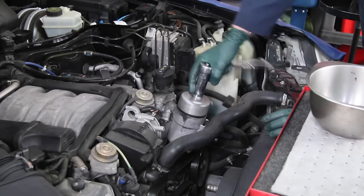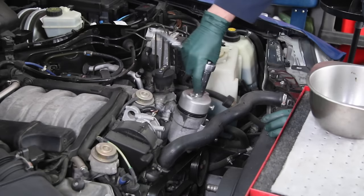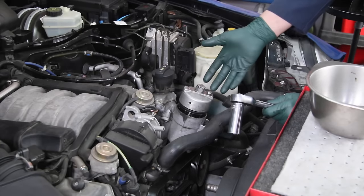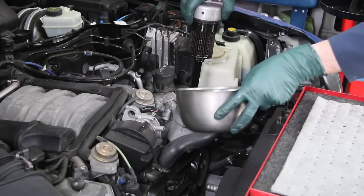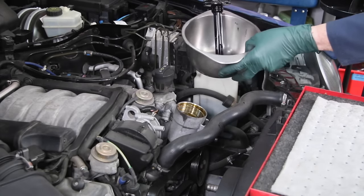I really love changing the oil and the oil filter in these M112 V6 and M113 V8 Mercedes-Benz engines. Look at the location of the oil filter. Not only is the location nice, but when you pull the filter out it doesn't leak all over the place. You can just pull this straight up and it's going to drip a little bit, then just put it in a drip pan and set it aside.